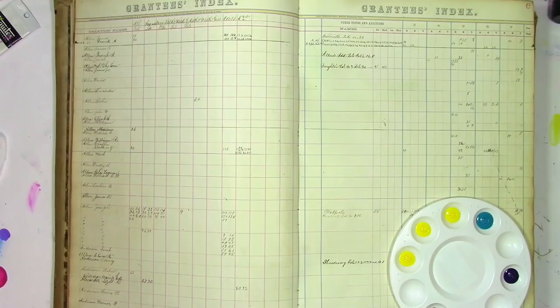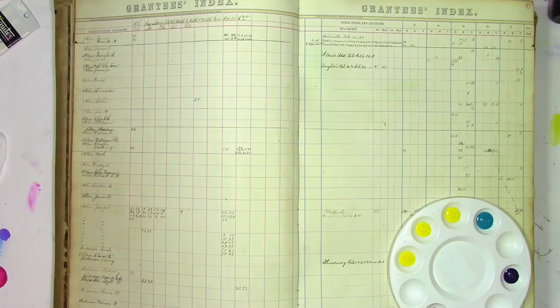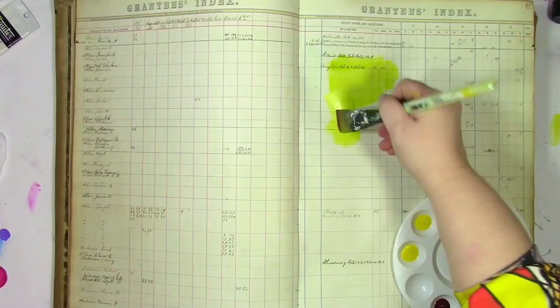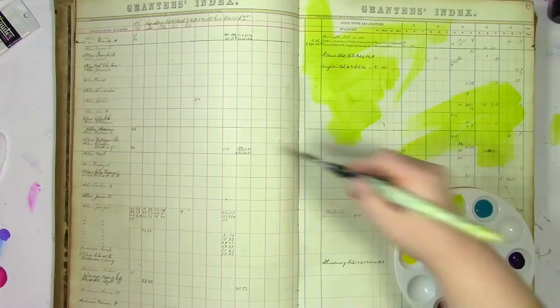I'm going to be using Pam Carriker's sheer colors here because they're sheer, and that means I'm going to be able to see more of the background. You might notice in that palette I've got three things of yellow — that's because I'm going to be mixing up some colors. I'm going to take some of the turquoise and mix it with yellow to get the lime green that I love. Yellow and blue makes green, so that's all I'm doing here is a little elementary school color mixing.